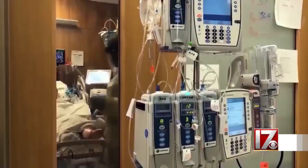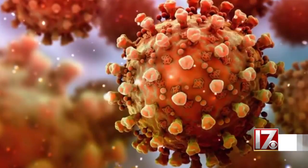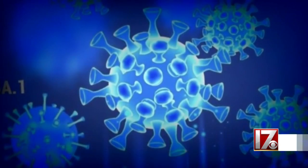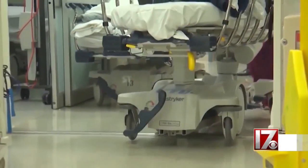He says their method temporarily decreases an enzyme in the lungs that allows the coronavirus to enter and infect cells. This is just to prevent the virus from entering the cell. It is not designed to offer long-term protection, but rather to be effective for a few days.